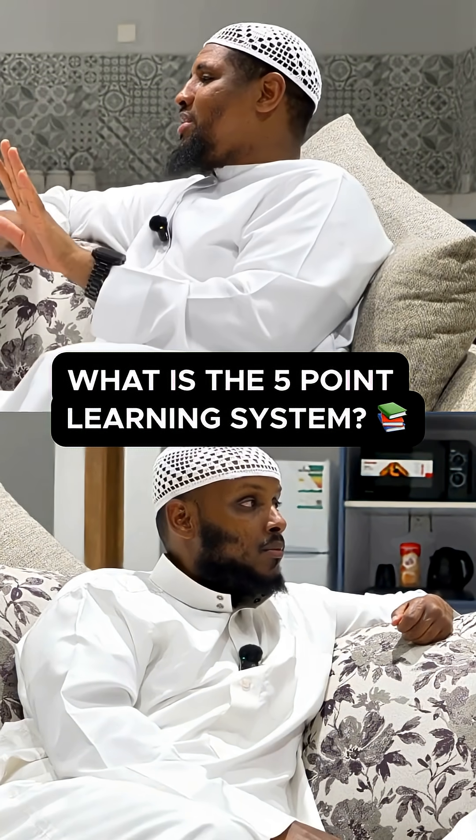We created a five-point learning system, which I believe, by the way, if you apply to any learning, it will be amazing.